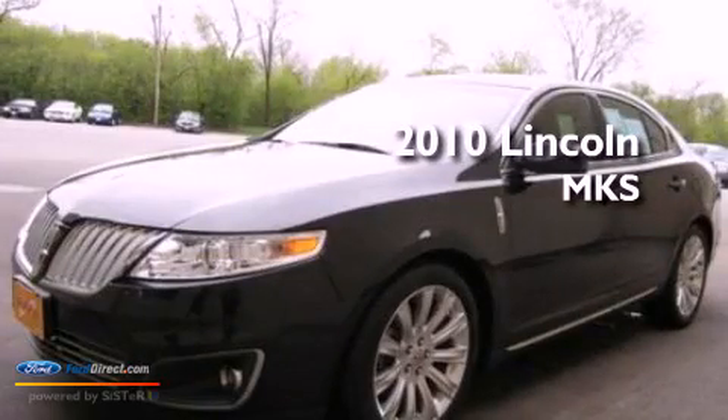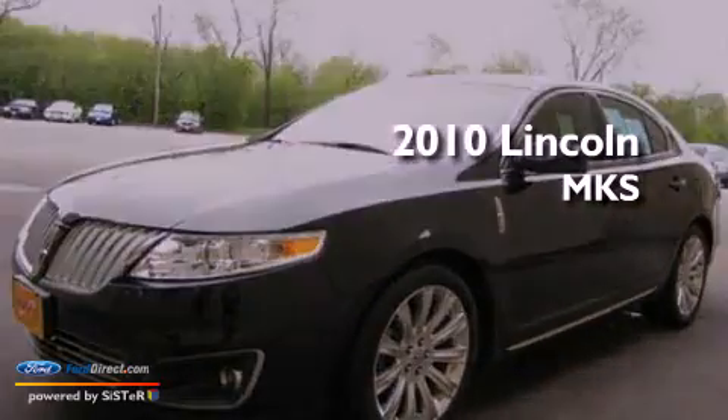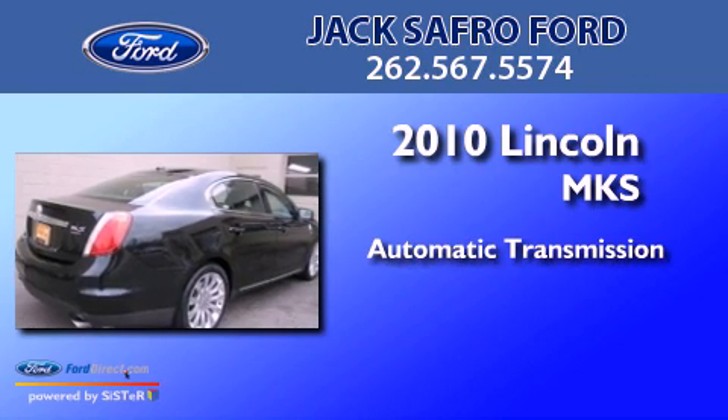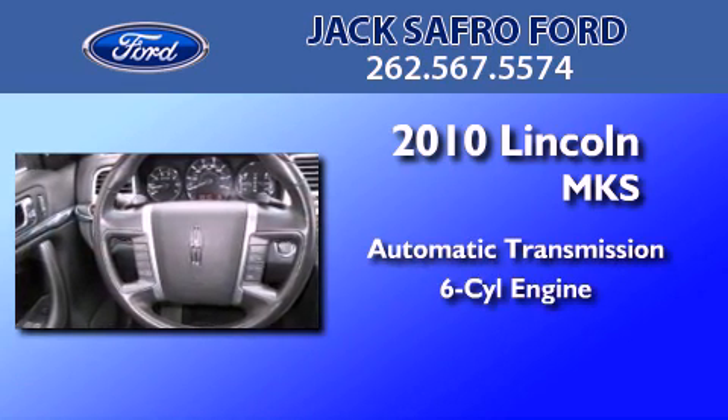This is a 2010 Lincoln MKS. This four-door sedan has an automatic transmission and a 3.5 liter V6.